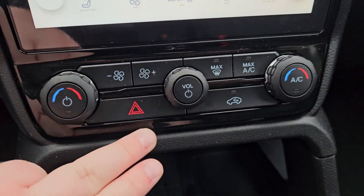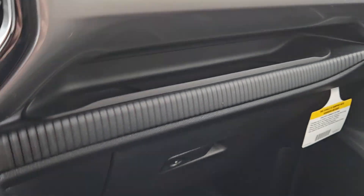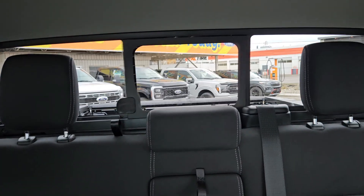Got your main climate controls down here, hazards, AC, volume — you can turn it on and off from there — storage cubby there as well as below. We do get a nice rear window opener as well.